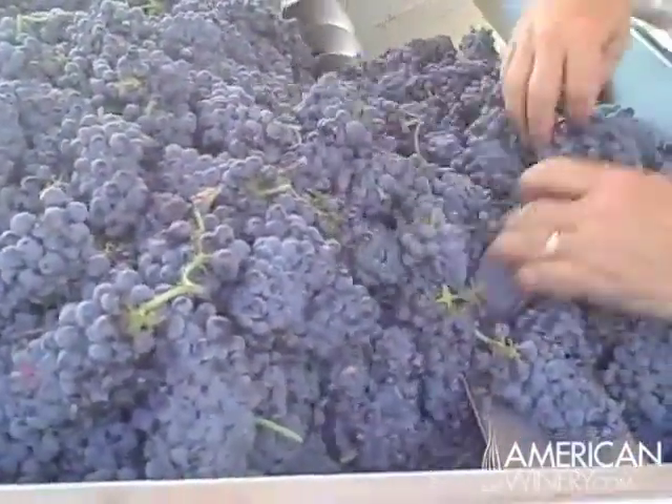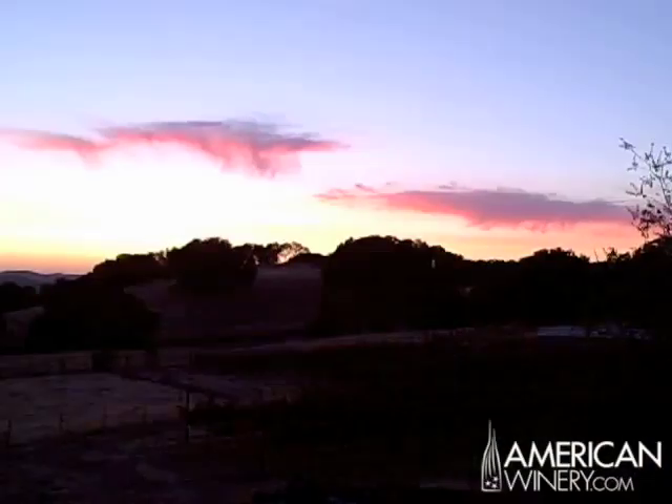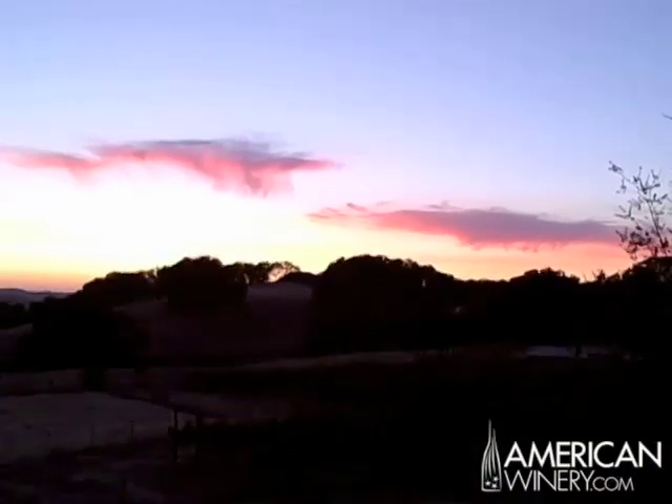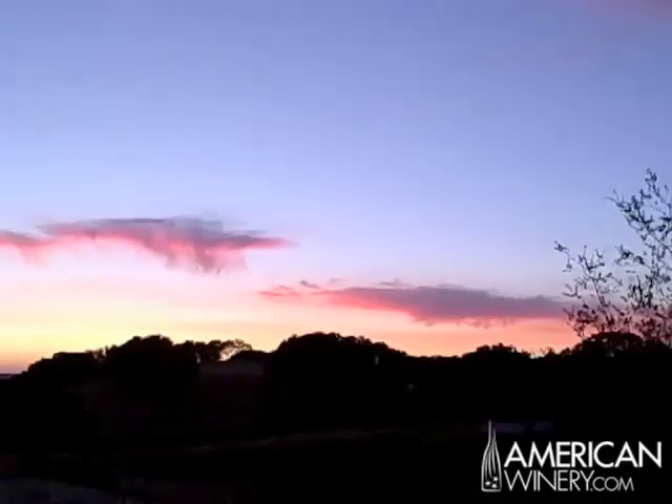One of the things I love most about harvest season is after a hard day in the vineyard, coming out on the deck, sipping some wine, and enjoying the sunset.